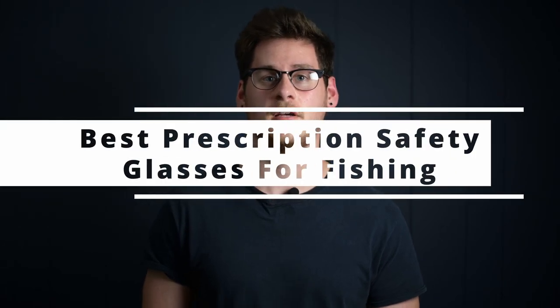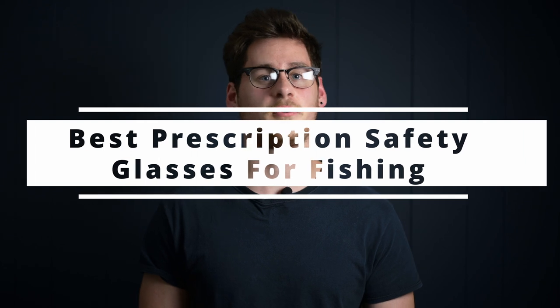Hey guys, this is Matt from RxSafety and today I'm going to be talking about our best prescription safety glasses for fishing. With these lenses, you'll never have to worry about any annoying water reflections ever again. You'll be able to cut through the water with your vision to spot any shallow terrain or fish swimming around on your line.